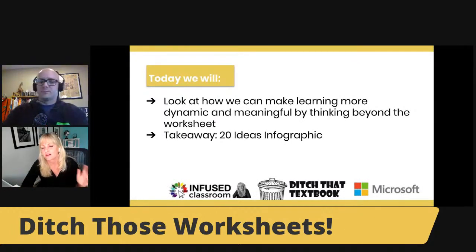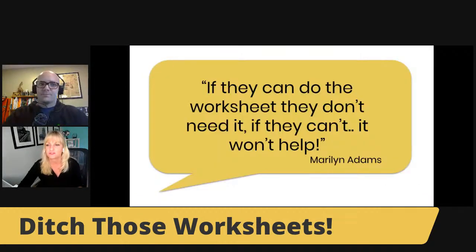Your takeaways are going to be 20 ideas from an infographic that we made, plus examples I've curated from my own classroom, from friends, and from the internet because they were so good. Here's a quote I love: 'If they could do the worksheet, they don't need it. And if they can't, it won't help them anyway.' Something we really need to think about as teachers.